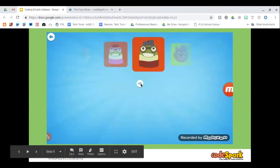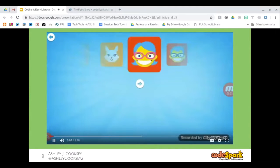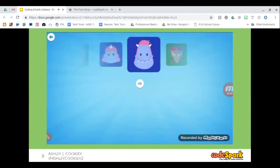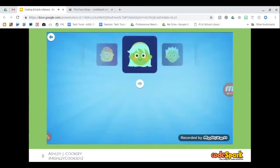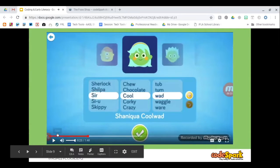This is what CodeSpark looks like when you first get onto the app. You have to pick a character and then a name, which always takes forever. This was one of my students on my phone trying to pick their character. You can see how much fun they were having trying to decide what character they want to be before they actually got into playing the game.